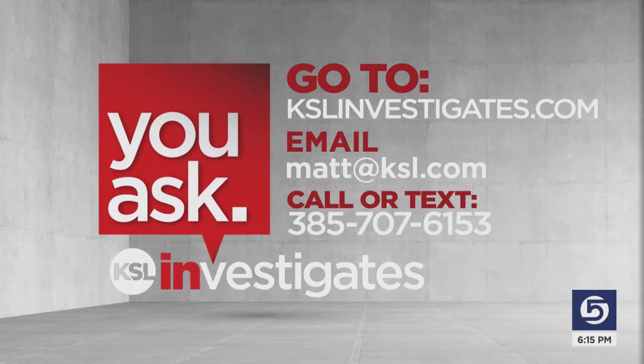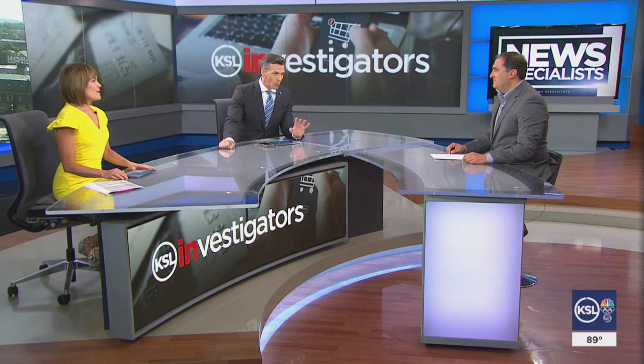If you've got something you want us to look into, give us a shot at it — the number is 385-707-6153, or you can email Matt at ksl.com. 'We have a full basket sitting in the hallway with just single socks — at least 25 to 30 of them, just waiting for the matches to show up.' Call the Ghostbusters — or maybe the right culprit is that dog.